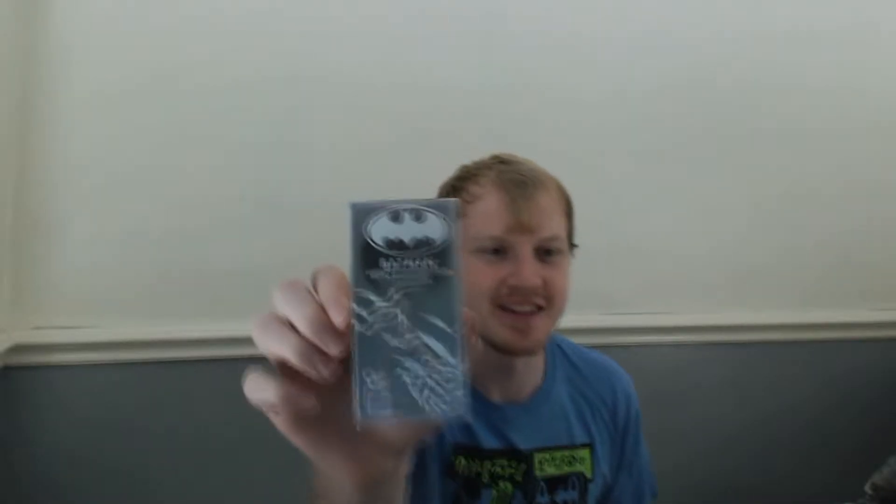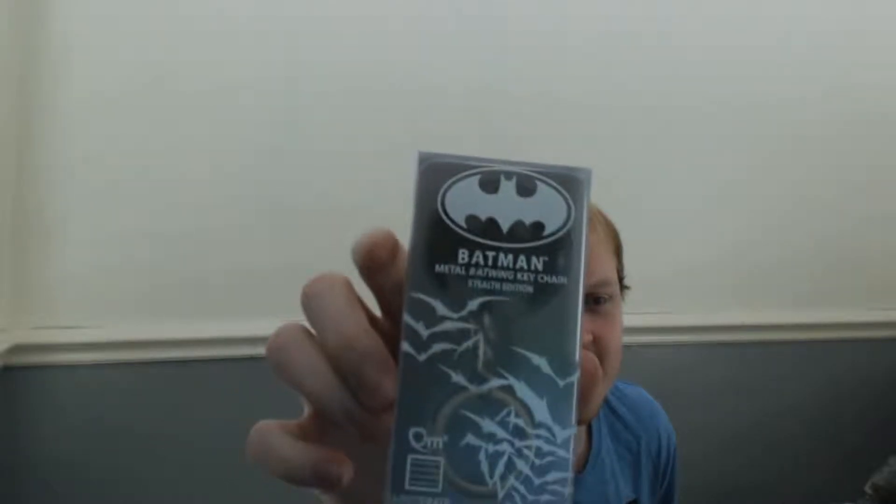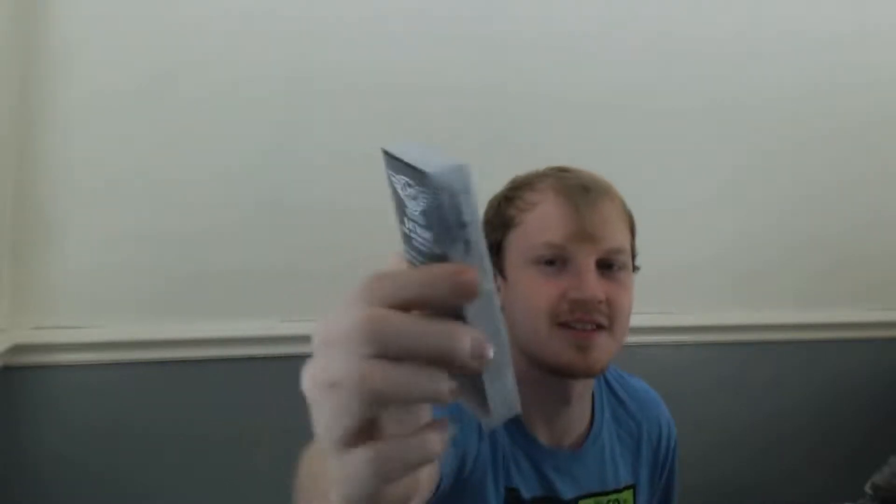I'm sure I've read the theme somewhere but I can't remember what it was. Is it superhero? I'll say that straight away because the first thing I see is a Batman — a Batwing keychain. You can just about see it at the top here — it's like the bat shape. That's cool. So I'm thinking, is it superheroes this month maybe? I can't remember if it was or not.